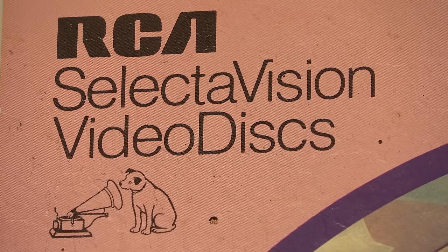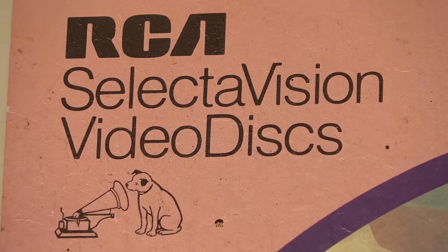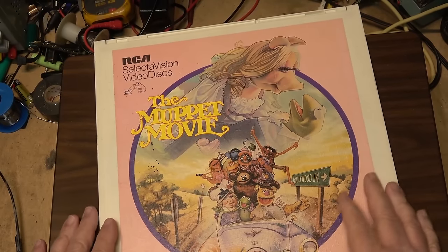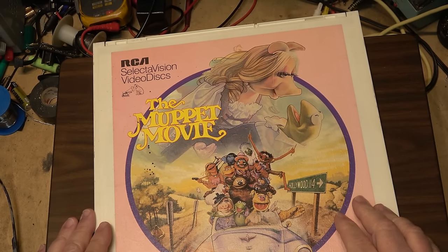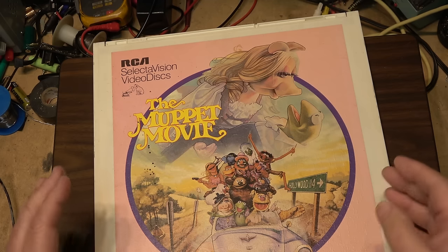RCA was bought out by Thomson Consumer Electronics. Prior to that, RCA was the number-one spot in television sales in North America and held a huge market in VHS sales as well. I have one of these special disc players, which are about as rare as hen's teeth these days.